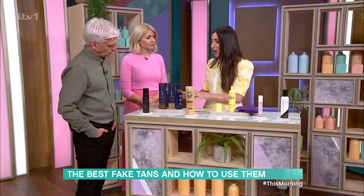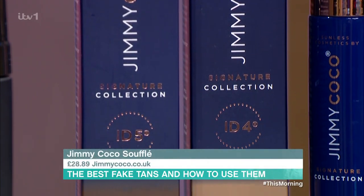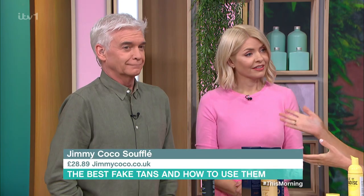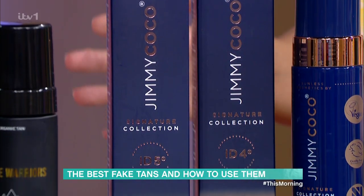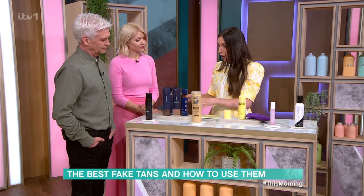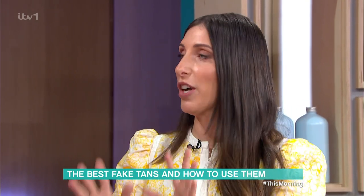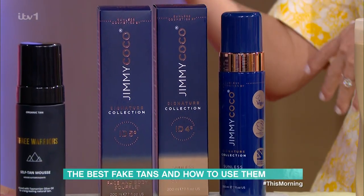Jimmycoco is exactly what you'd expect from Kim Kardashian's spray tanner. She calls him past midnight and he goes over and spray tans her. But if you don't have him on speed dial, you can get his products at home now. The way I describe Jimmycoco: if you don't like foundation because it's too heavy and you want a tinted moisturiser, this is the tinted moisturiser of the tanning world. It is so light, so glowy, and you can use it every night. It's not sticky.